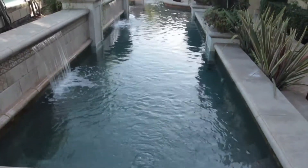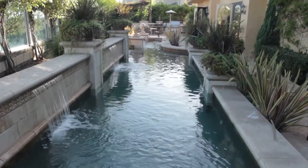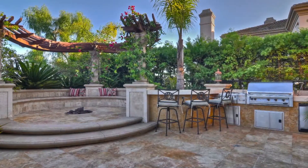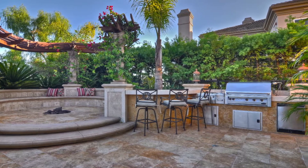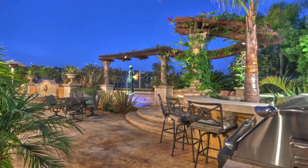The entertainer's backyard features a pool with water features and a fire pit. There is a built-in barbecue with fridge, cooktop, and granite and stone counters with lighting underneath. Bar seating on three sides for six or more.